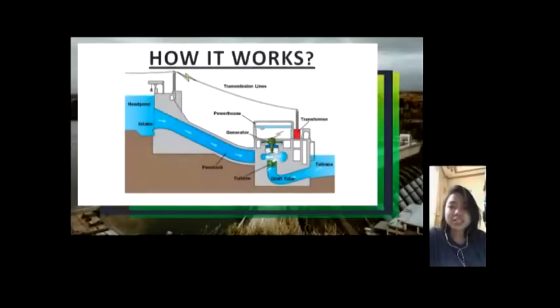The electricity produced from hydropower is called hydroelectricity. Hydropower plants capture the energy of falling water to generate electricity. A turbine converts the kinetic energy of falling water into mechanical energy. Then, a generator converts the mechanical energy from the turbine into electrical energy.